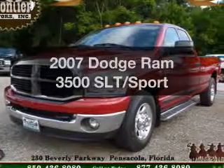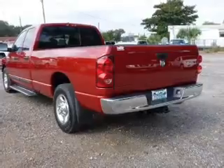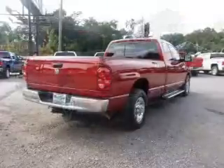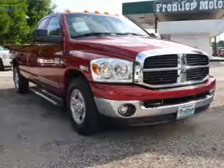Presenting the 2007 Dodge Ram 3500. Travel the roads in style and comfort in this great vehicle. The powertrain includes rear wheel drive with a solid 6-cylinder engine driven by an automatic transmission. Anti-lock brakes help you bring your vehicle to a safe stop.